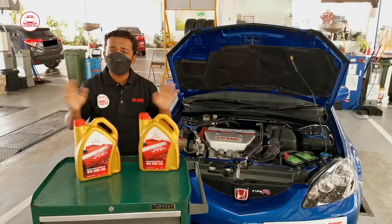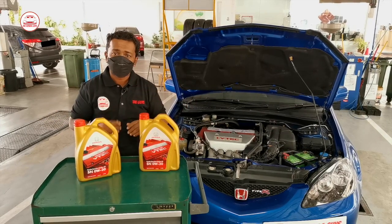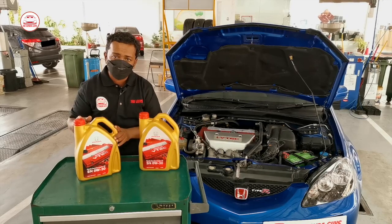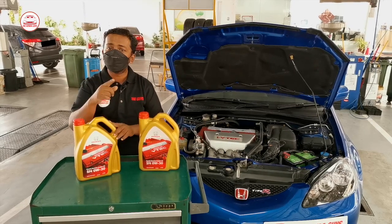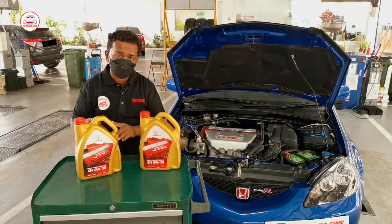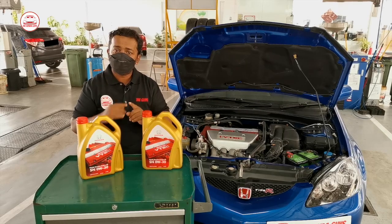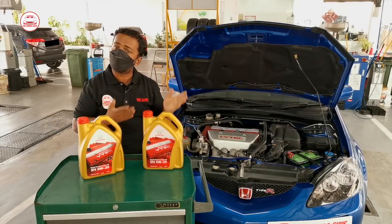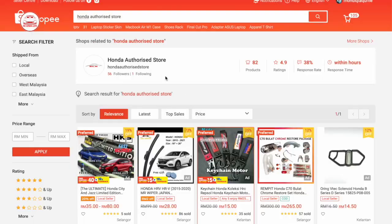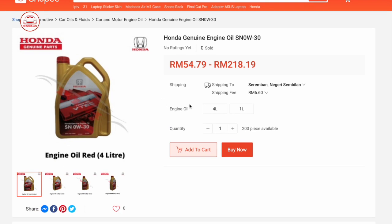We do not condone any seller that is selling a fake product online, as it will damage the car parts. In this case, with the fake engine oil, it will damage your engine valve and the piston, and it might also cause the piston valve to fail as well. Please do some research and look for original parts online, as there are a lot of sellers who sell original parts too. One of the trusted sellers is the Honda authorised store on Lazada and Shopee — the items on this store are 100% genuine and come with a warranty.